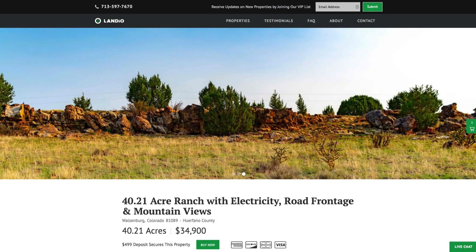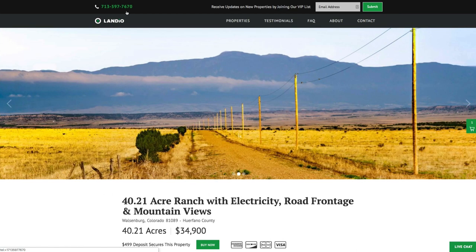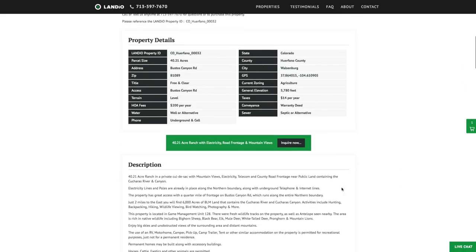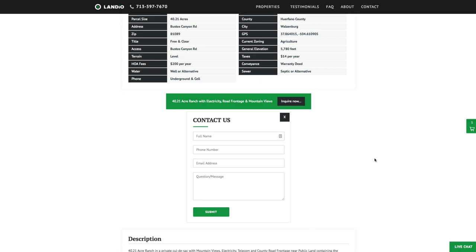If you have any questions, our phone number is on the top of every page of our website — that number is 713-597-7670, and it also receives text messages. We have a live chat feature on our website where you can communicate with us in real time. If we're not available, please send us a message and we'll respond at our next availability. You can also fill out the contact form on our website or send us an email directly — our email address is hello@landio.com.